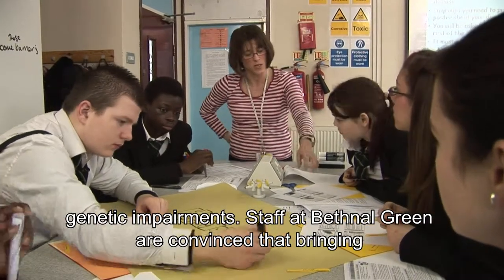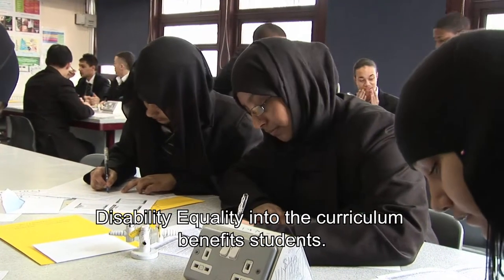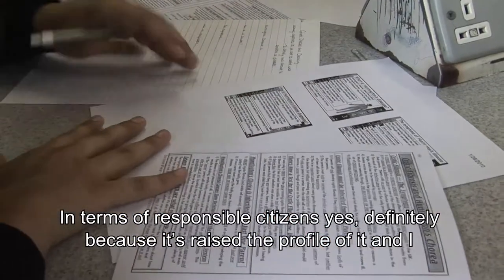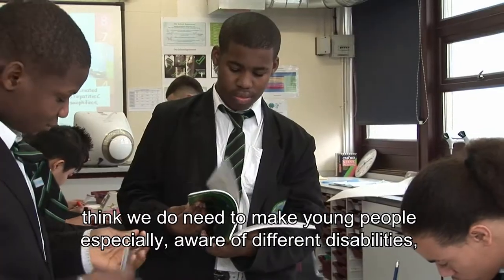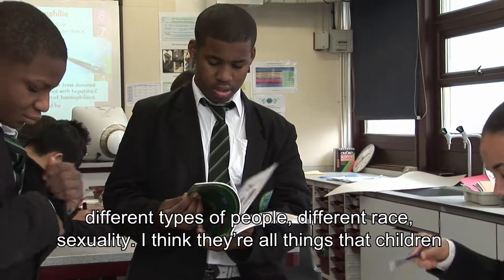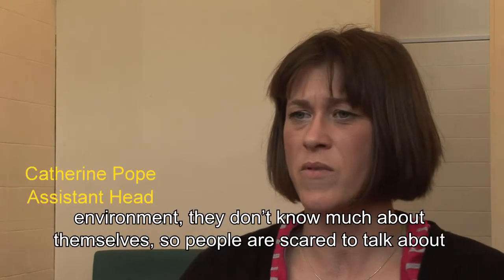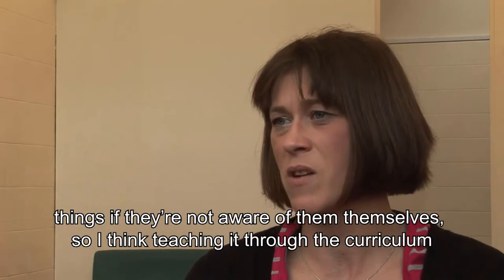Staff at Bethnal Green are convinced that bringing disability equality into the curriculum benefits students. In terms of responsible citizens, definitely, because it's raised the profile of it. And I think we do need to make young people especially aware of all different disabilities, different types of people, different race, sexuality. I think they're all things that children need to explore in school because they're often subjects that people outside the school environment don't know much about themselves. So people are scared to talk about things if they're not aware of them.